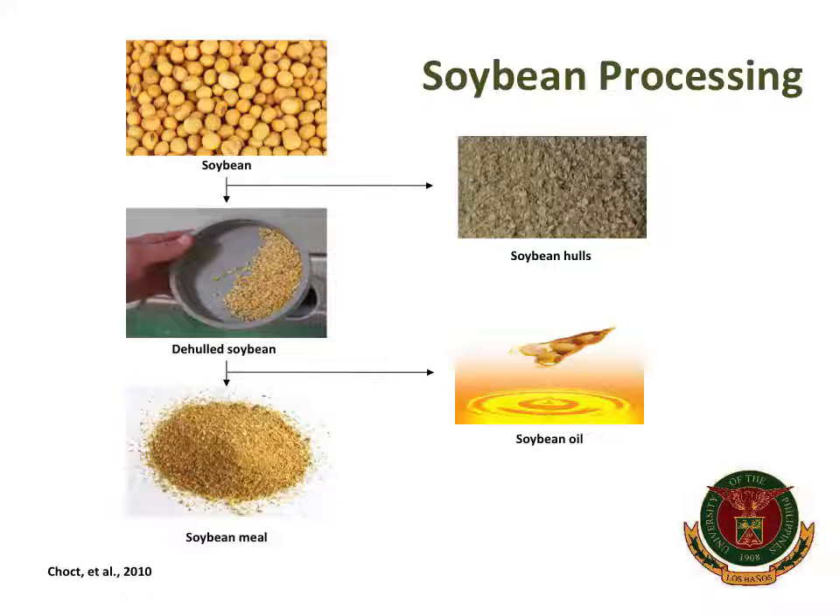This is an overview of how soybeans are processed. Soybeans are cracked, then de-hulled to produce de-hulled soybeans. Removal of the hulls is an important process because it effectively reduces the dietary fiber concentration in soybean. After de-hulling, oil from the meal is extracted, resulting in soybean meal, which has a higher protein and soluble carbohydrate concentration compared to soybean.